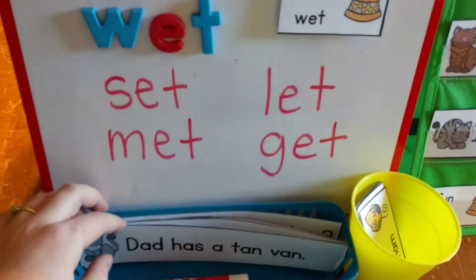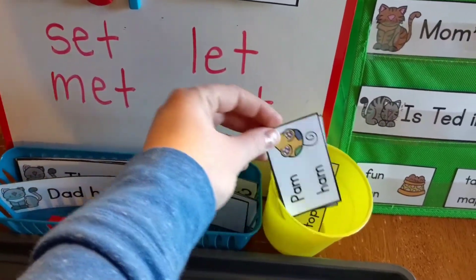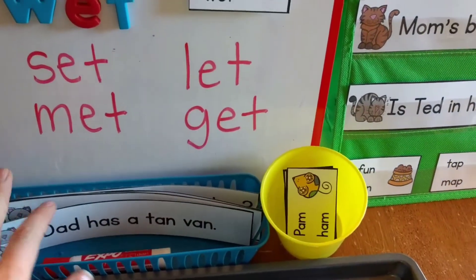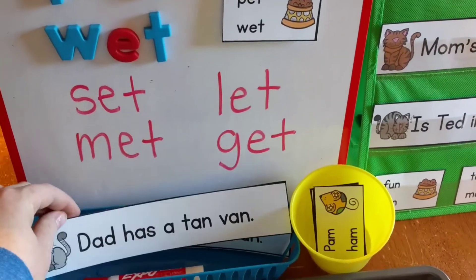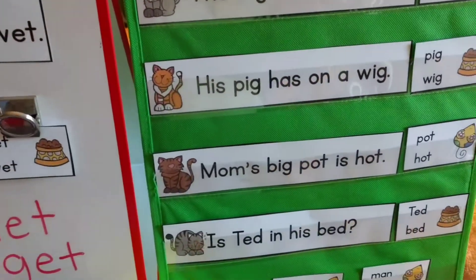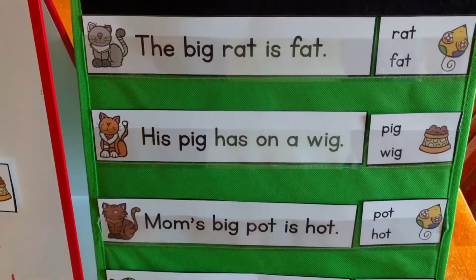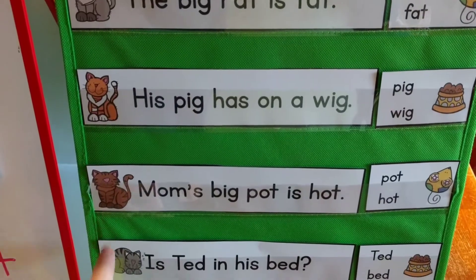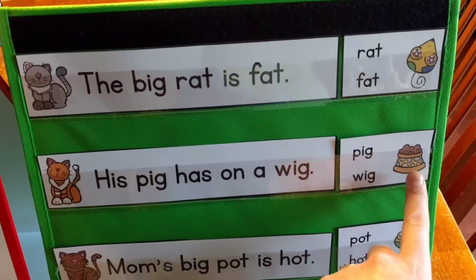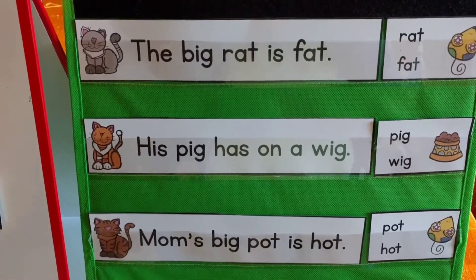What this activity comes with is these little cards with sentences on them, and then it also comes with the matching rhyming cards. Basically what they're going to do is pick a card, and if you have a pocket chart you can put it up on the pocket chart — I already have a bunch of them up here — and they're going to read the sentence. This activity has a little cat on each card, and then each matching card has either a toy mouse or a cat food that they're going to give to the cat once they figure it out.